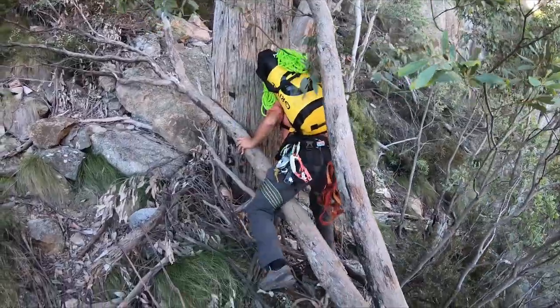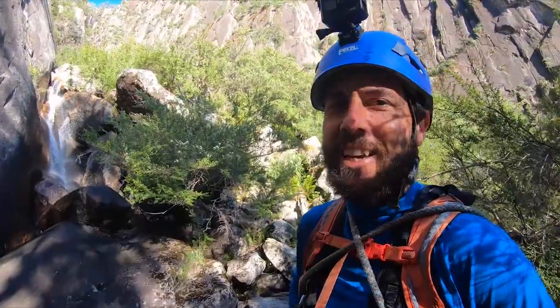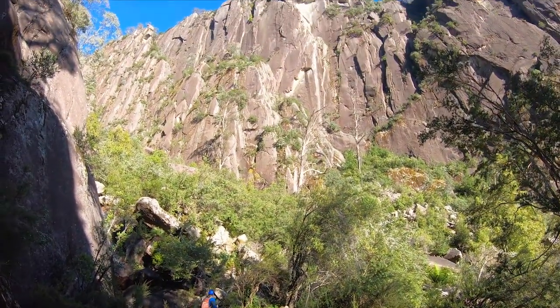Just to get to the start of the climb is an adventure in itself. This is why I like adventure climbing — because it takes you to these places that nobody else gets to go to. Amazing. And when you reach the bottom of the gorge and look up, it's pretty inspiring.